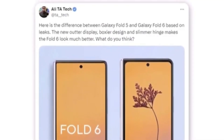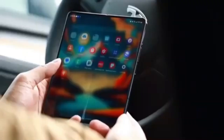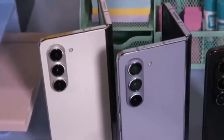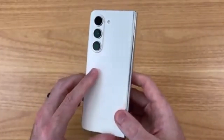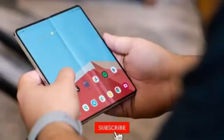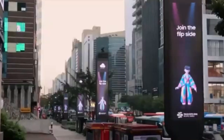The most noticeable difference between the Fold 5 and Fold 6 is the wider cover display. What do you think about these changes? Are you excited about the wider cover screen and new design? Let us know in the comments below. Don't forget to like, subscribe, and hit the bell icon to stay updated with all the latest tech news. Thanks for watching and we'll see you next time.